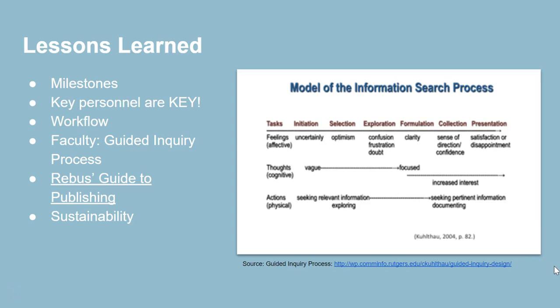We've also used Rebus's guide to publishing to help with the project, which has been very helpful and is freely available. We also learned sustainability is a big thing. Every time we talk about OER, we hear the question: what about sustainability? How are we going to support this in the future? We did build a framework for sustainability using some Xanadu funds, but ultimately it lies with the faculty using the text. OpenRN will likely have a huge role in the future as well, although we are only grant funded at this point.